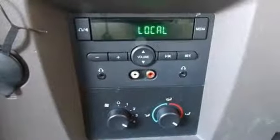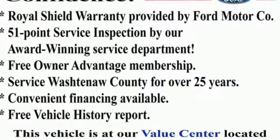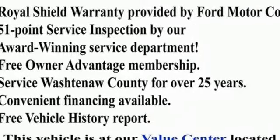Ford has won over millions of loyal customers with a wide range of value-driven vehicles. The time is now. See it for yourself today.